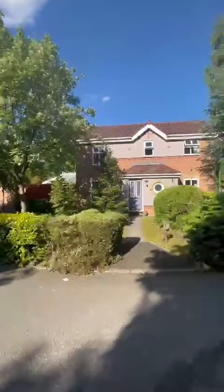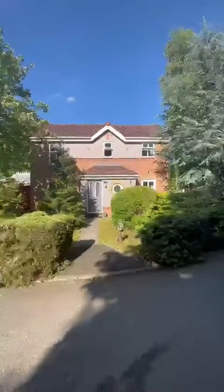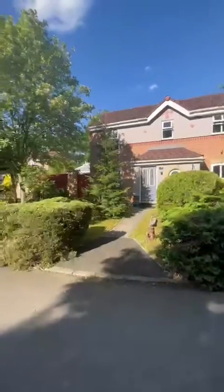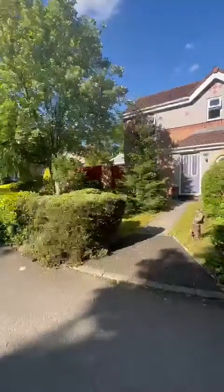Hi everybody, today I have the opportunity to show you around this absolutely superb three bedroom semi-detached property situated here on Princeton Close. This is the only property that comes with such a generous plot.